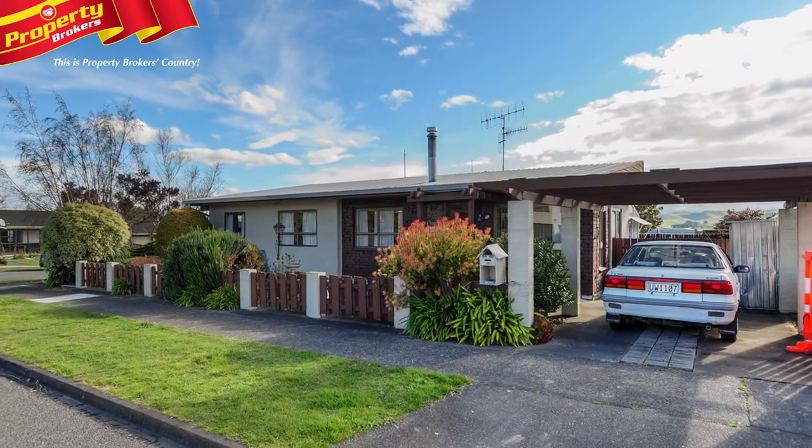Hi, I'm Jane Hamilton from Property Brokers Waipukurau. Welcome to my latest video: Townhouse Living.